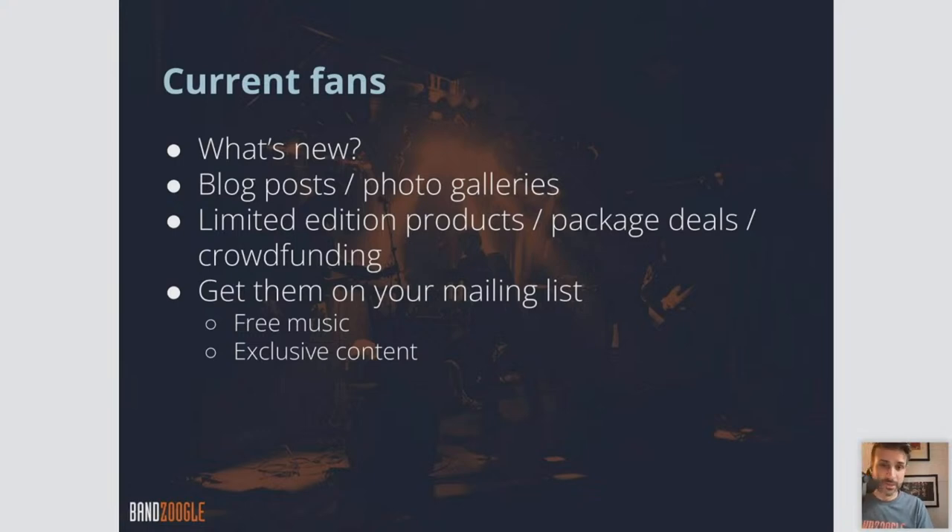Certain bundle deals — get a discounted price if you buy a t-shirt and a CD or vinyl together in a package. And crowdfunding is a big one — a big way for musicians to generate income. You could have crowdfunding options on your homepage: say, if you want to donate, if you want to subscribe almost like a Patreon style, using the Banzoogle subscription tool, give money every month in exchange for exclusive content. That's great content for current fans. And of course, get them on your mailing list if they're not already, offering free music or exclusive content in exchange for the signup.